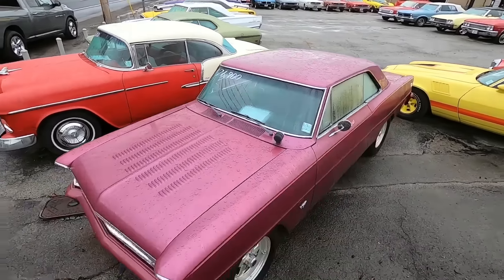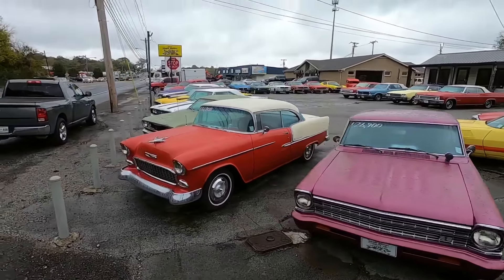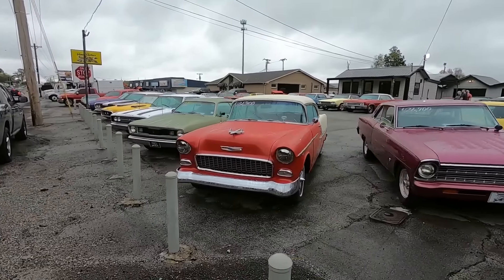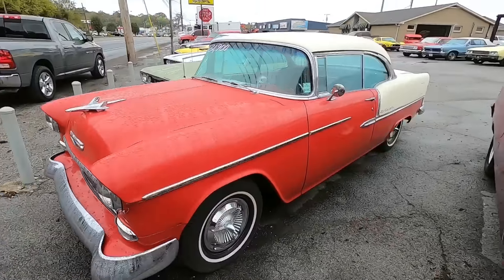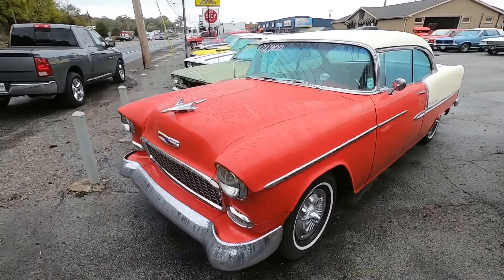Right here we got a 1967 Nova for $26,900. You can also check out under the hood in any of my individual videos, or just go to maplemotors.com. Right here we got a 1955 Bel Air for $31,900.